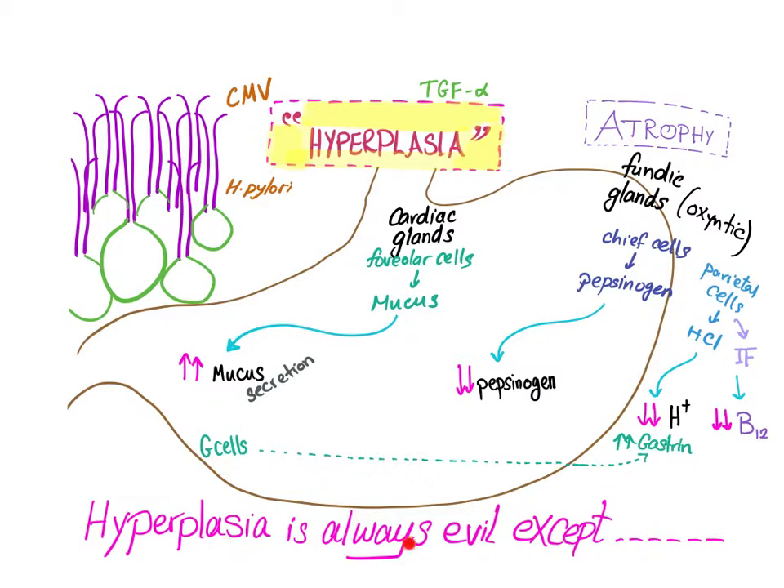Hyperplasia is concerning because any hyperplasia is a precursor to cancer — except for BPH (benign prostatic hyperplasia), which is not precancerous. Additionally, this foveolar hyperplasia competes with other cells, knocking them off so they undergo hypoplasia and atrophy.